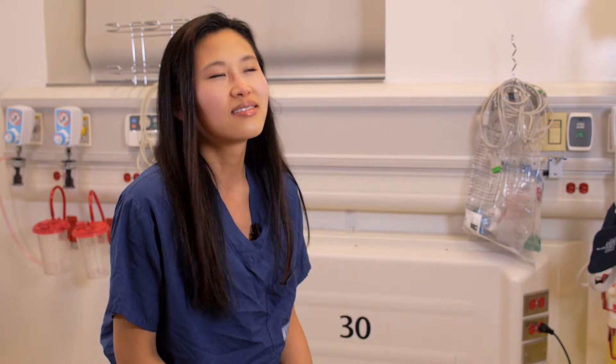Procedure-based programs and surgical programs seem to have utilized that opportunity more. For early learners, simple simulations in a lab can be very effective. Simulation gives you a chance to practice soft skills that you don't think about on a daily basis.